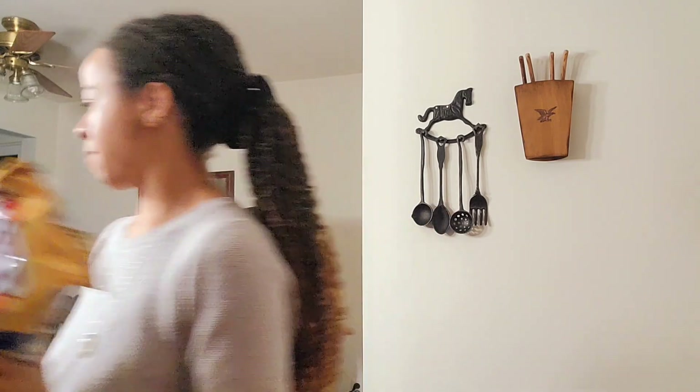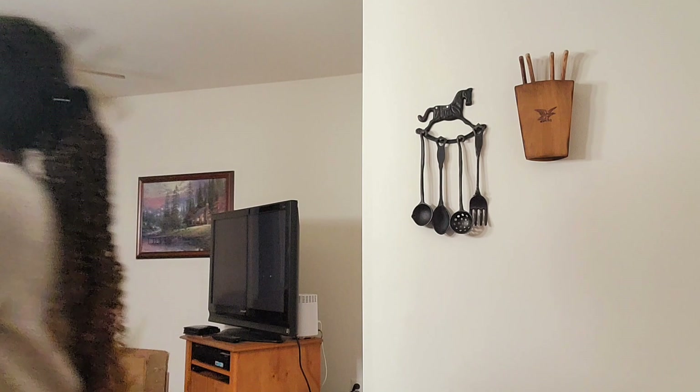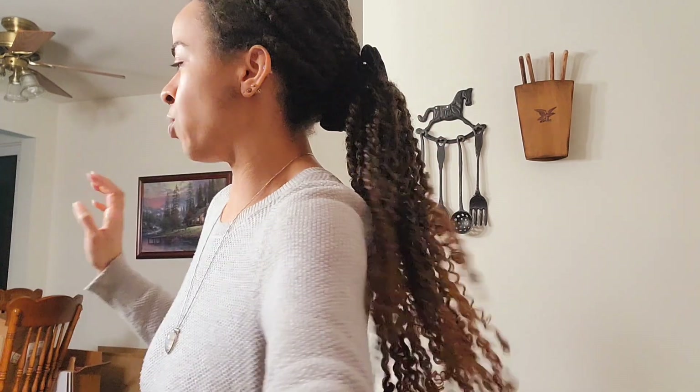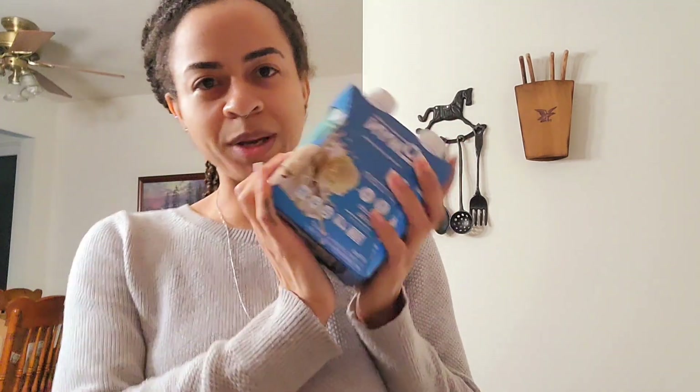I ran out of onions so I grabbed a bag of fresh onions. When I remember to go to the farmers market I'll grab a red and a white. The elephant garlic was actually cheaper than the garlic knot they had, so I went with the elephant garlic — it will suffice.